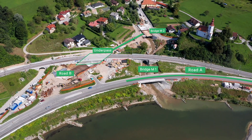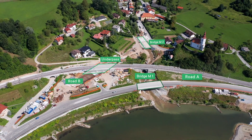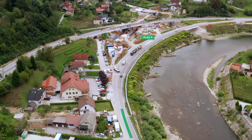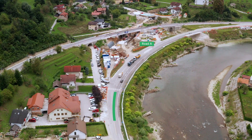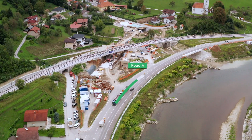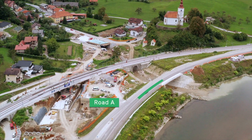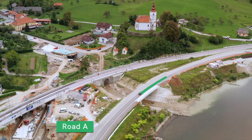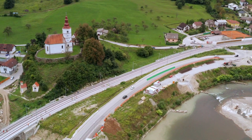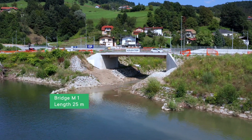The construction of two new bridges across the river Lachomnica is also included. The route of the new road A initially runs on the left bank of the river Savinja, following the existing route of the regional road past the catering establishment. Then the route departs from the existing regional road and crosses the river Lachomnica across the M1 bridge, continuing along the left bank of the Savinja and the Celje–Zidani Most railway line.